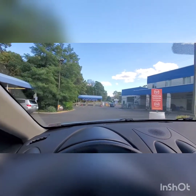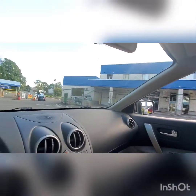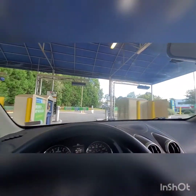Hi guys, we are here at the Atlantic Car Wash in Manassas, Virginia. Let's see what we got here. It's a really nice looking car wash, but let's see what we got.